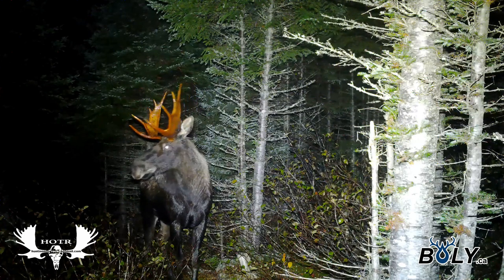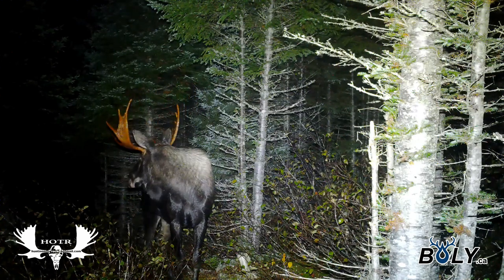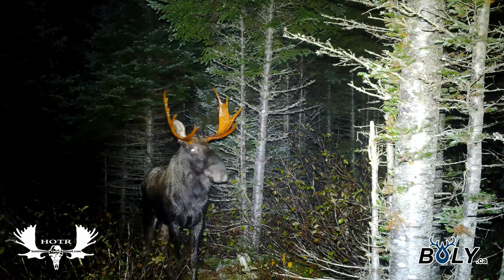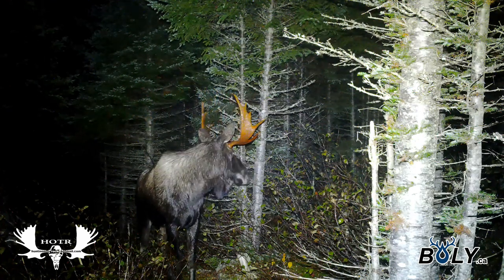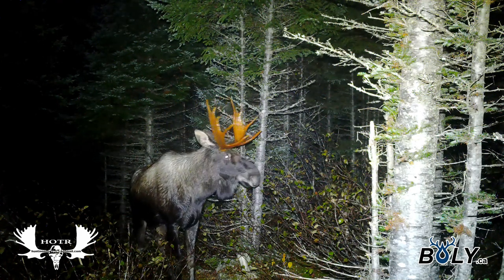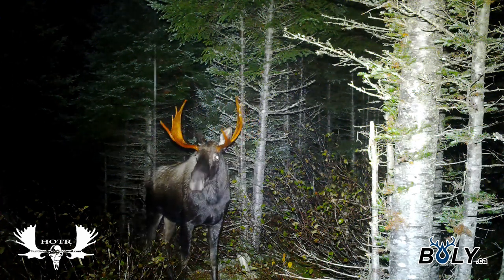A couple days went by and finally this nice bull showed up. It was nighttime and raining, but he was also cautious about the camera and the light. Still, he gave me a great view of his antlers — that's for sure.